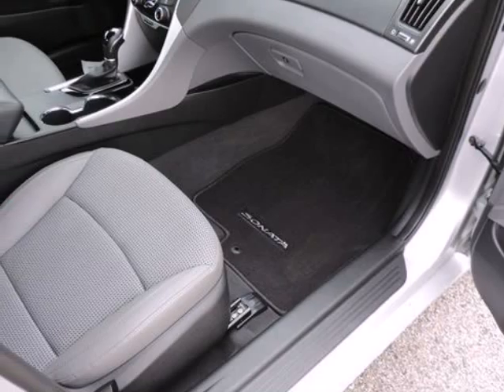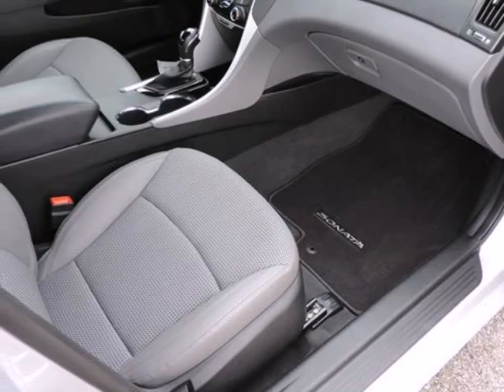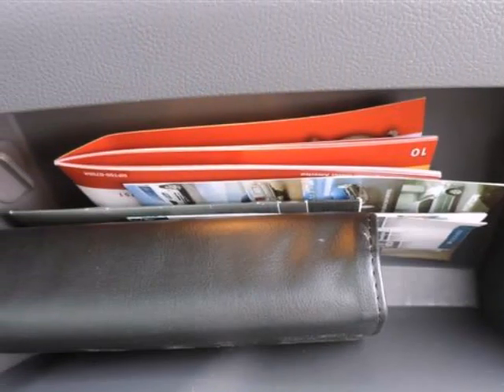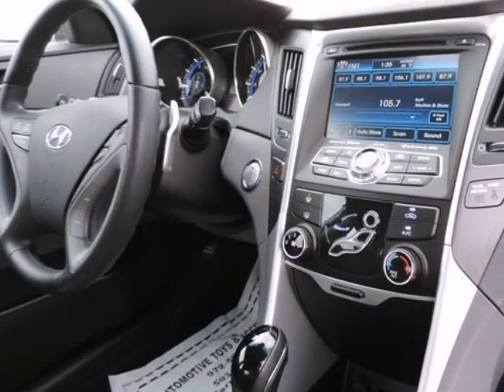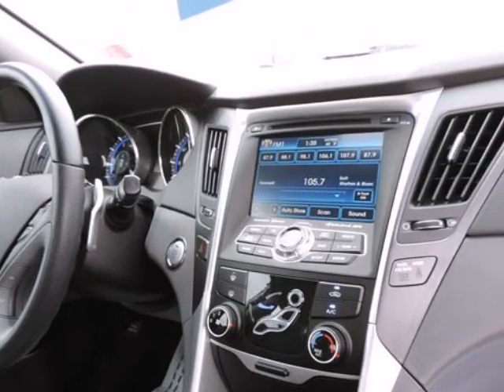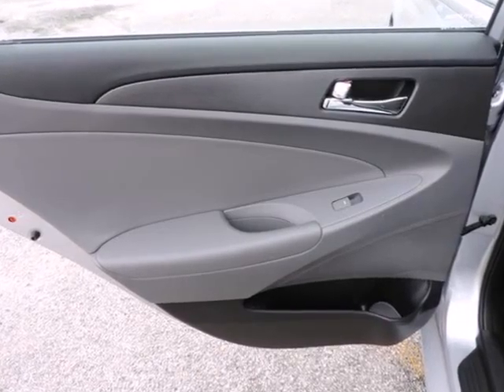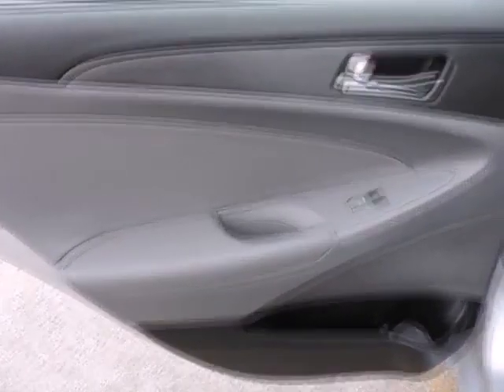Hyundai Certified Pre-owned means you get the reassurance of up to a 10-year, 100,000-mile limited powertrain warranty, plus a 150-point inspection and reconditioning, 24/7 roadside assistance, trip interruption services, rental car benefits, and a complete Carfax vehicle history report.